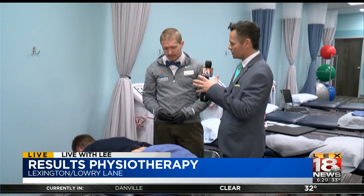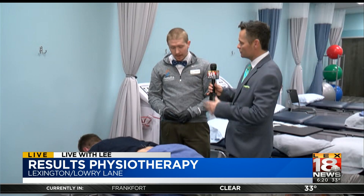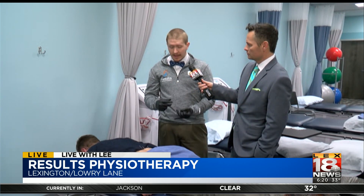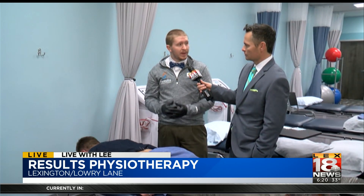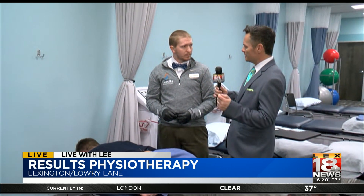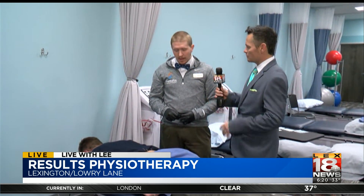Is it for injury, or just chronic pain — what do you normally use it for? I can use it for a lot of things: chronic pain, acute pain, kids, adults. Just about anybody can be dry needled as long as they have muscle tightness and tension in those muscles.